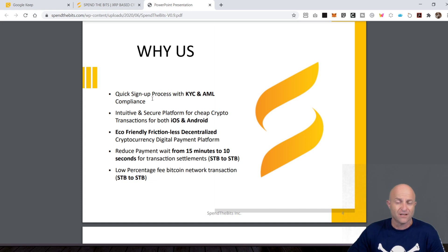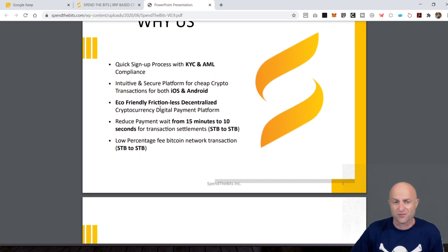They say, why us? One of the things that they're going to do during the sign-up process is do the KYC and AML. KYC, if you don't know what that is, that's Know Your Customer. AML is Anti-Money Laundering — it should be AMLT, anti-money laundering and terrorism. That's the goal of the KYC AML, to get to know a little bit about who's moving money around. Compliance is going to be needed, especially as we start progressing towards regulatory clarity.